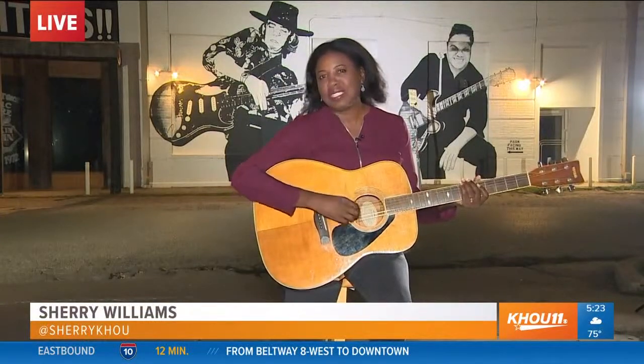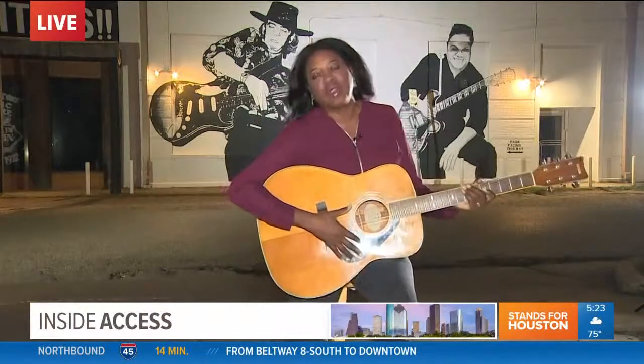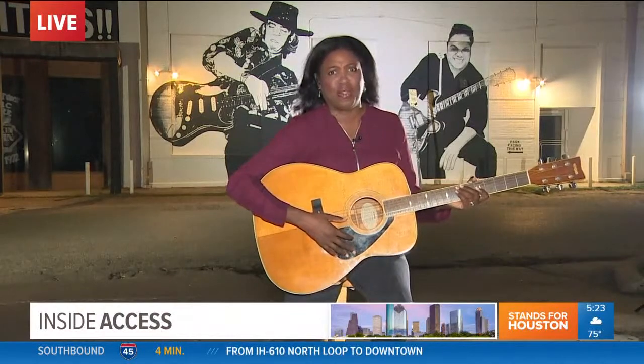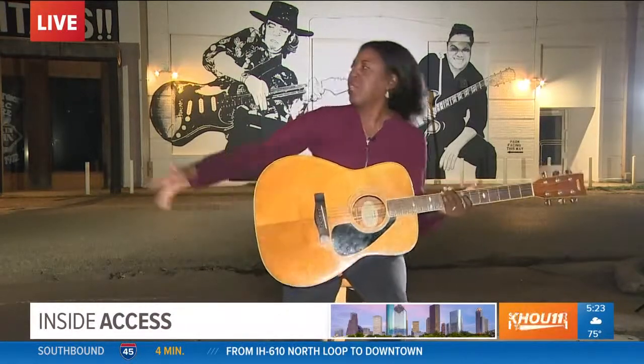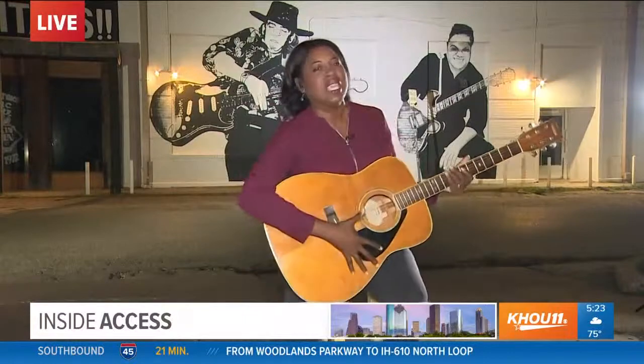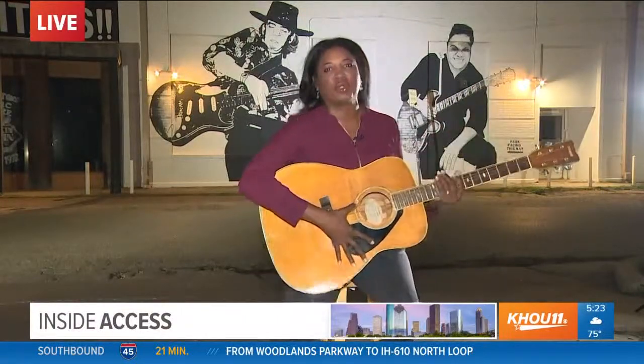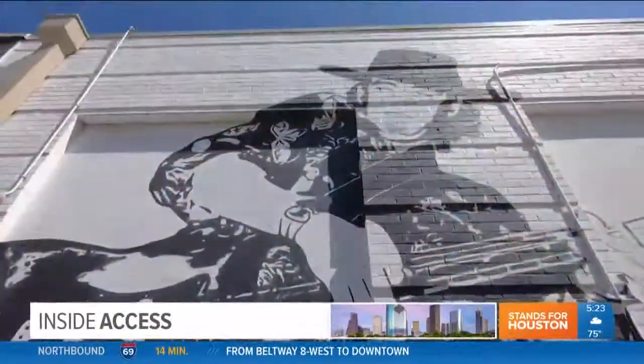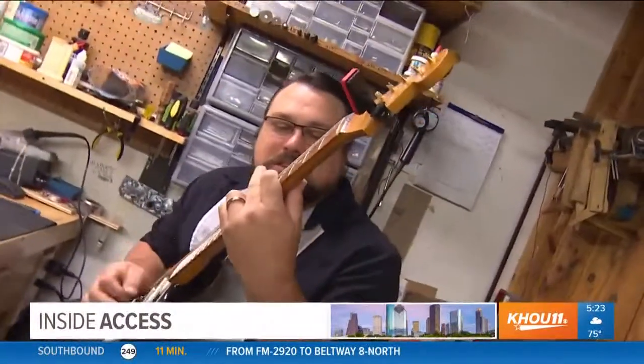I'm gonna give you a little something something on the tail end of this report. I asked the guys here at Rockin Robin — I'm like, y'all gonna get up with me at 5 a.m. and be on TV? They're like, no, we play gigs, we go to bed at 4, we're not gonna be there at 5. So here I am with Stevie Ray Vaughan and one of the three kings — Albert, Freddy, and B.B. — called the three kings, three great guitarists. There are also some great guitarists that work inside Rockin Robin.